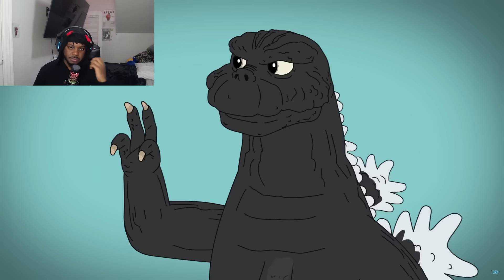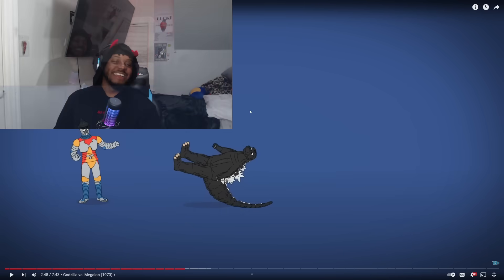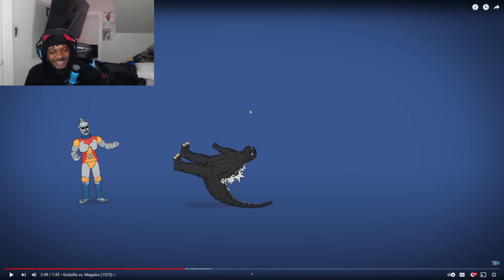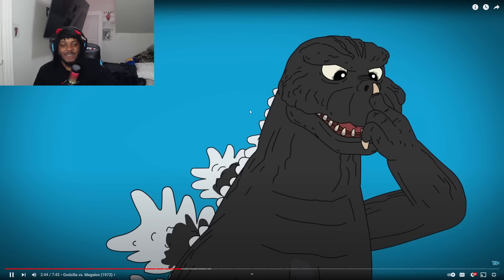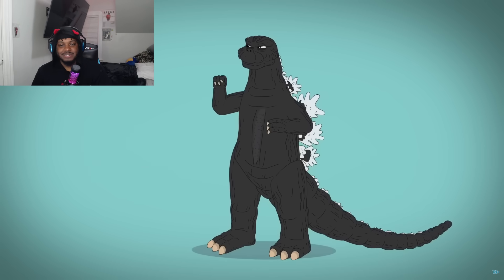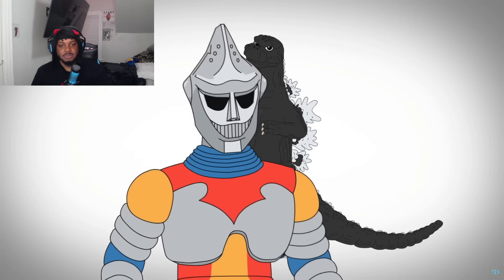In 'Godzilla vs. Megalon,' with a shorter neck, soft bright dorsal fins, and a round pig-nosed face, he boasts a long-distance dropkick. 1973 is my guy — show that go-back-around slide on that tail! But this movie is mostly about a size-changing robot.